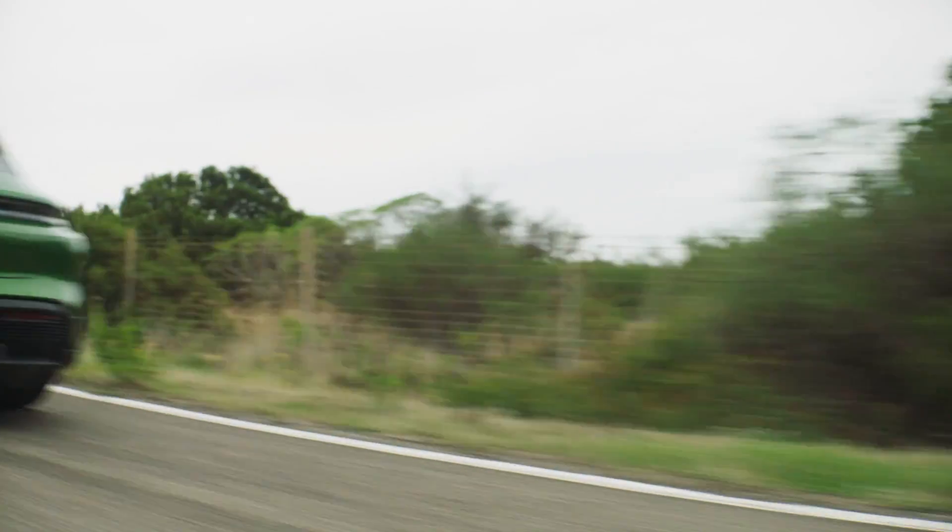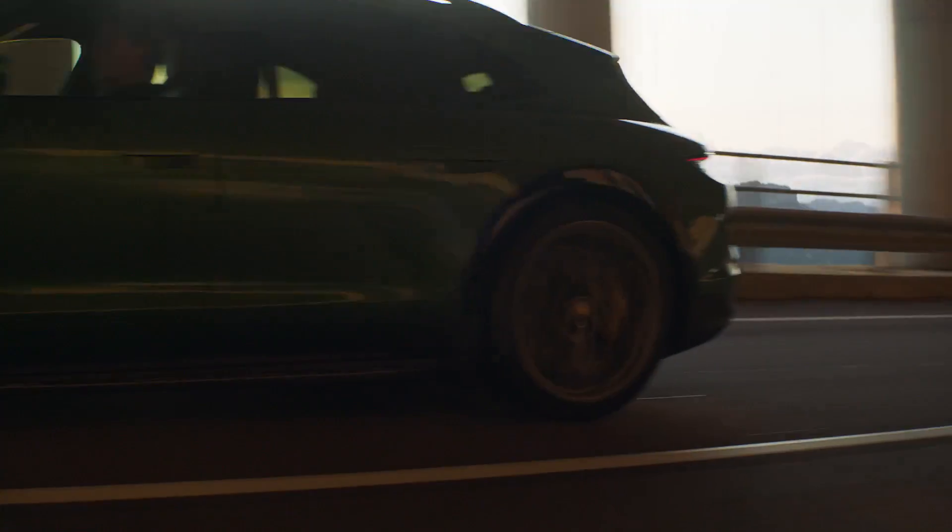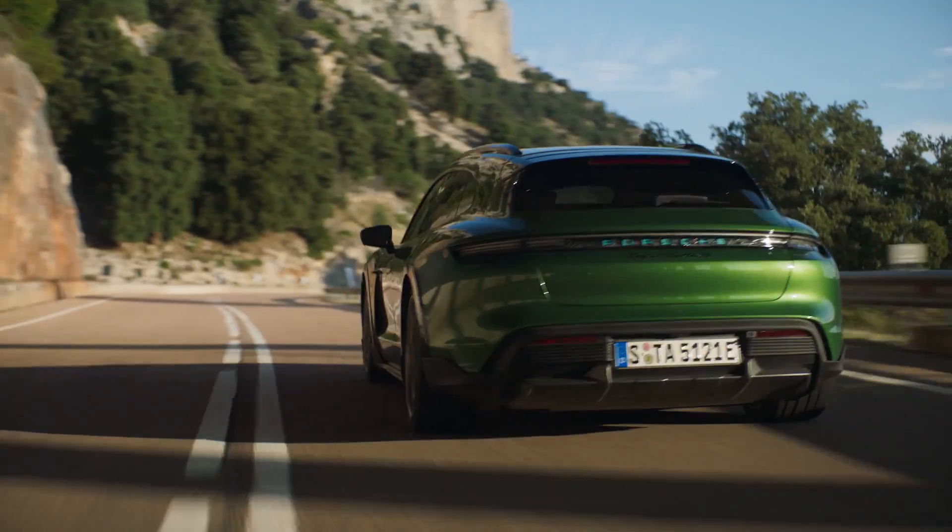There will be four variants available, all with all-wheel drive and all with the Taycan's 800V battery architecture. A two-speed transmission is also standard, just like on the all-wheel drive Taycan.